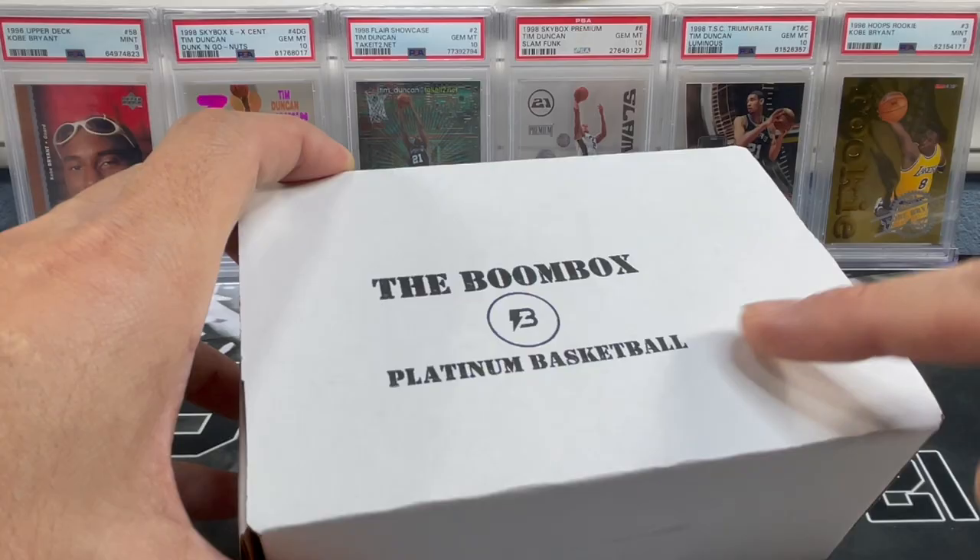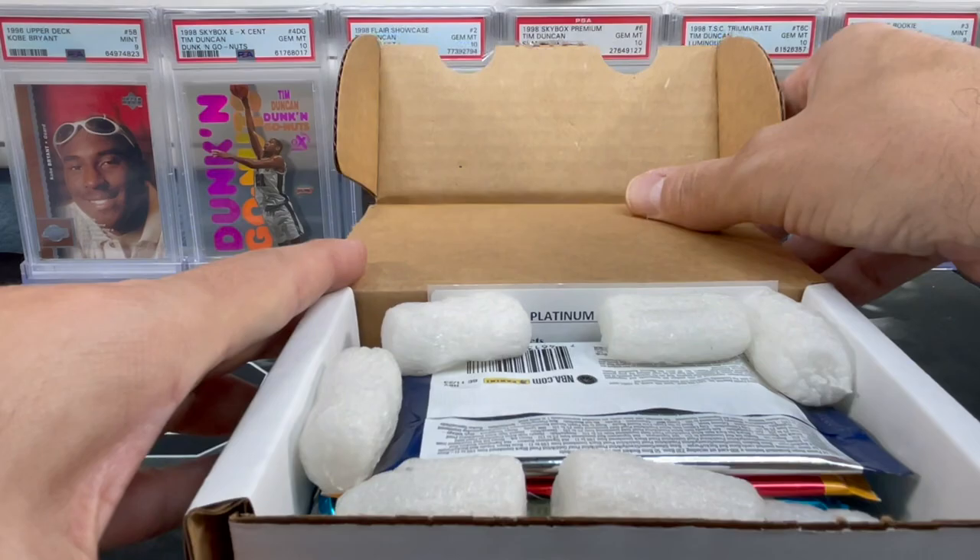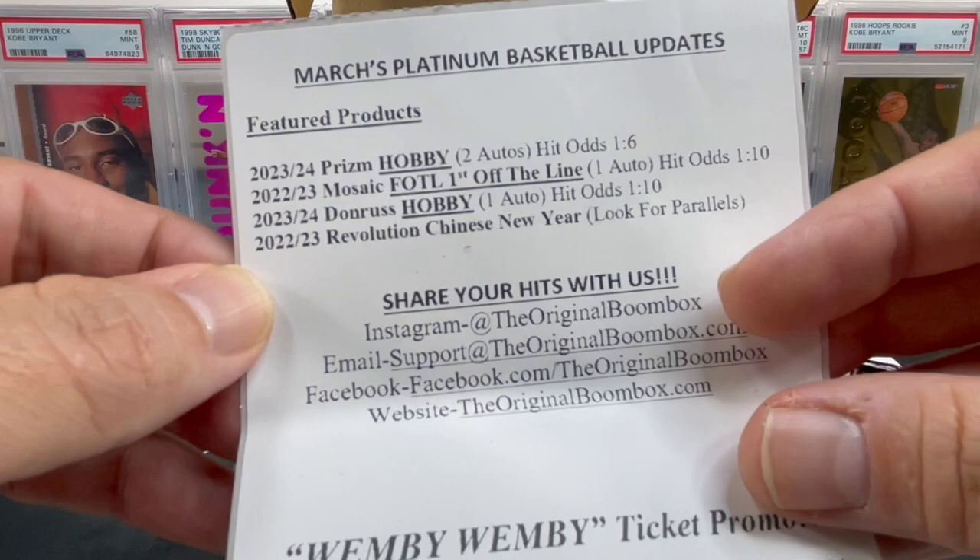Let's get right into this box. I'm actually doing a box battle with good old Mike — Card Manic — back at it again. We both picked up the box, we like the packs. What better than to do a battle since we haven't done one in quite a while.